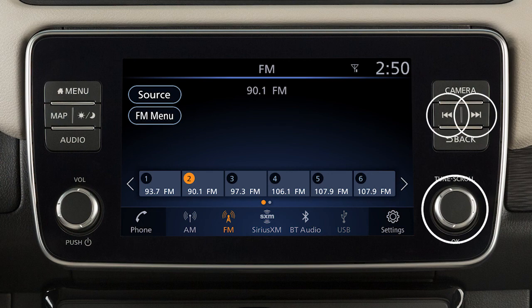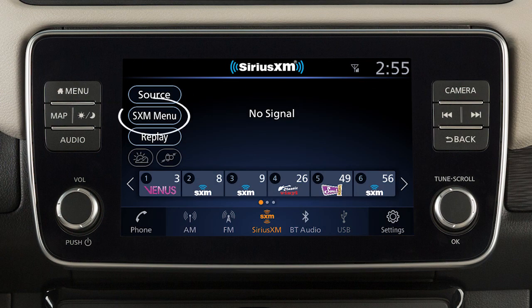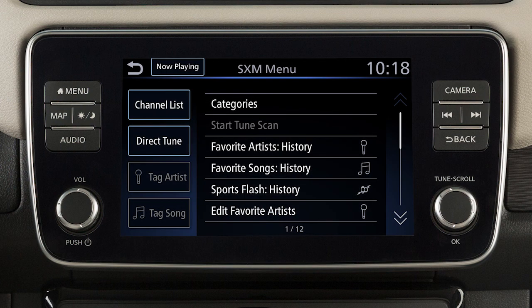Use these controls to move through stations, tracks, or folders. You can also control the audio system using the touch screen. For example, touch the Menu key from the AM or FM radio screen to scroll through listed stations. In Sirius XM radio mode, there are touch screen keys for choosing channels and categories.